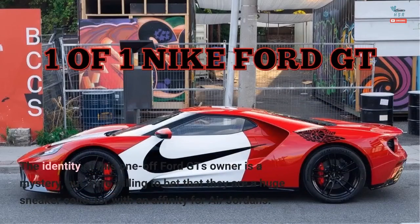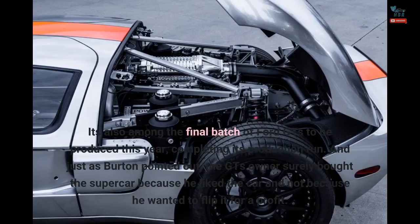The identity of this one-off Ford GT's owner is a mystery, but we're willing to bet that they are a huge sneaker collector with an affinity for Air Jordans. It's also among the final batch of Ford GTs to be produced this year, completing its production run. And just as Burton pointed out, the GT's owner surely bought the supercar because he liked the car and not because he wanted to flip it for a profit.